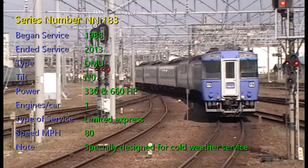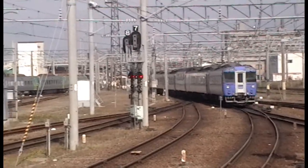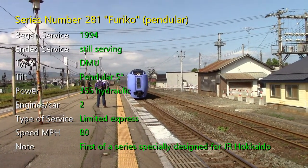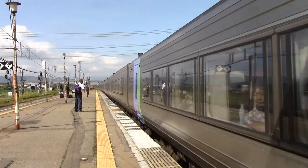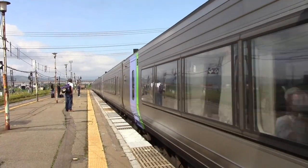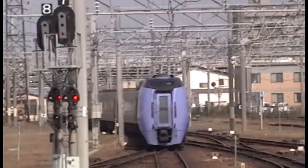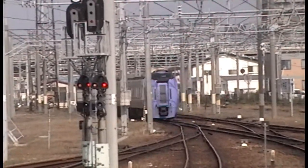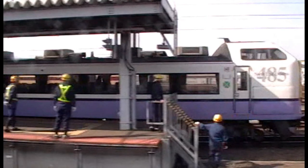This DMU is a series NN 183, which began service in 1988 and was withdrawn beginning in 2013. And here comes what has served for many years as the top of the line: the series 281, called Furiko, which means pendulum. It began service in 1994 and is still proudly serving. It's a DMU with two 355 horsepower motors under each car connected to the wheels by hydraulic transmission. It has the capability of tilting up to five degrees and is in limited express service with a top speed of 80 miles per hour. This was the first of a series designed specifically to address the challenges of railroading in Hokkaido and has met those challenges very well.